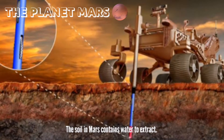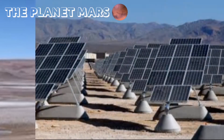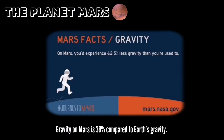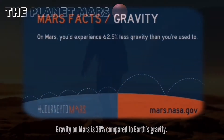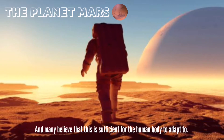The soil on Mars contains water to extract. It is not too cold or too hot. It receives enough sunlight to use solar panels. Some of the same bacteria found on Earth can also survive in Mars-like conditions. The gravity of Mars is 38% compared to Earth's gravity.